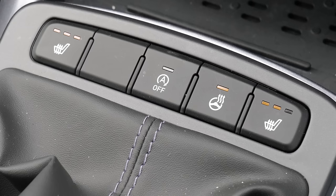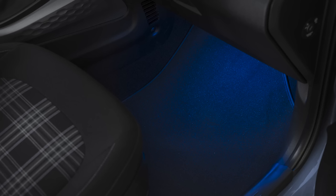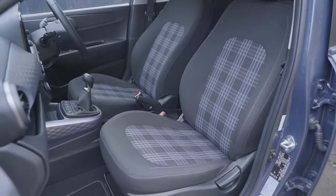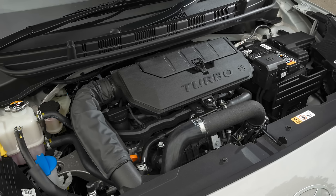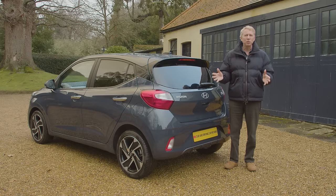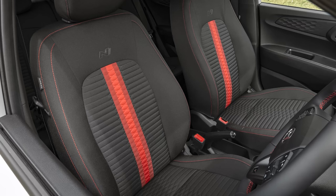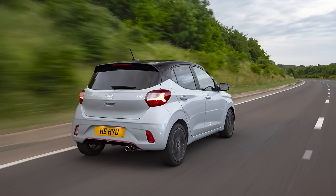Premium spec also gets you heat for the front seats and steering wheel, a wireless charging mat, climate controlled air conditioning, blue ambient mood lighting, power folding mirrors, keyless entry and smarter tartan seat trim. The top N Line model is the only one you can order with Hyundai's one-litre TGDI three-cylinder turbo petrol engine. Exterior design enhancements include unique bumpers and grille that give a more dynamic look inspired by Hyundai's engagement in motorsport. N Line buyers also get unique seat trim and exclusive 16-inch alloy wheels, plus an i10 badge in red font as well as a skid plate and diffuser.